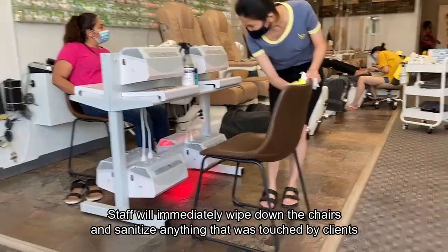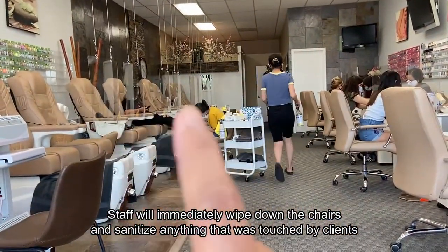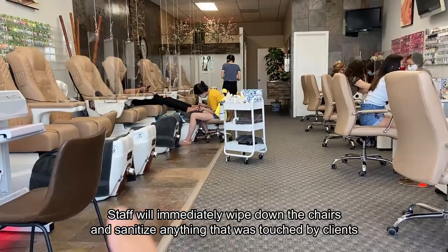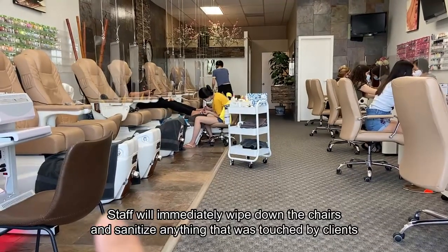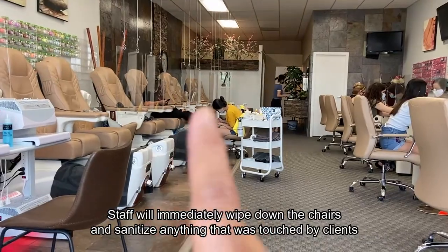Even all the equipment — once I'm done using the massage spa chair, one of the staff comes and cleans and sanitizes everything. They keep cleaning after every single client is done. Really thorough!